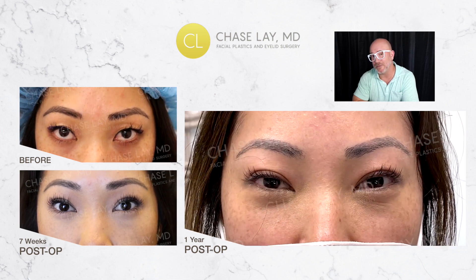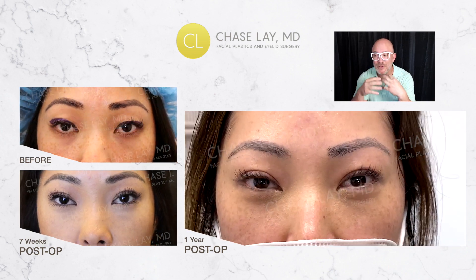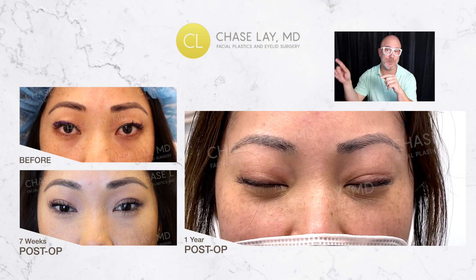These are the types of things you can expect as you age, or a few years after surgery. Even if you've had surgery to create a new crease, you're going to eventually see that crease change as far as how deep or well-defined it is, or even the shape of it as time goes on.